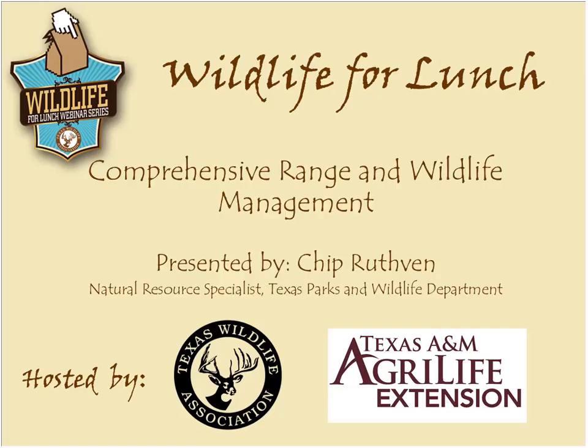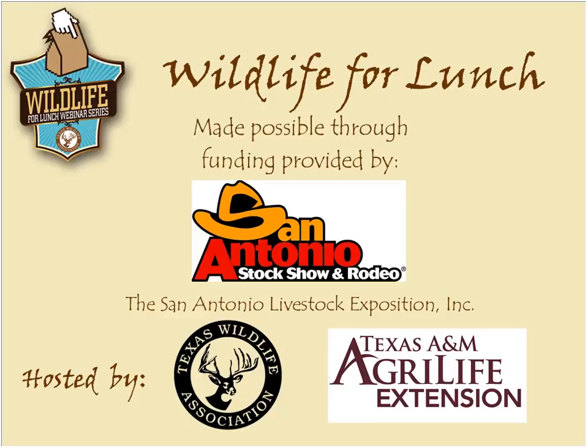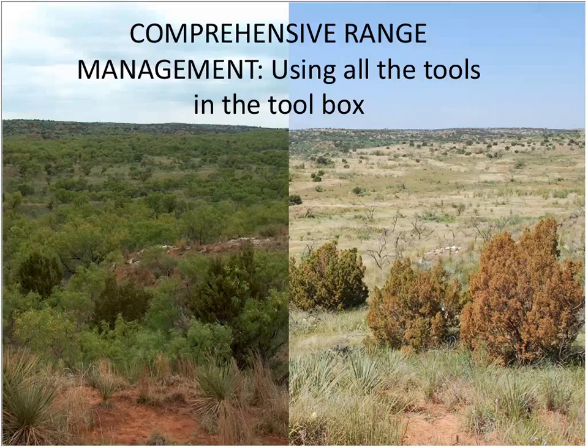Welcome everyone to this month's Wildlife for Lunch webinar. Today's webinar is on comprehensive range and wildlife management presented by Chip Ruthven, a natural resource specialist with Texas Parks and Wildlife Department. Today's webinar is made possible through funding provided by the San Antonio Livestock Exposition Incorporated, and it's hosted by the Texas Wildlife Association and Texas A&M AgriLife Extension.